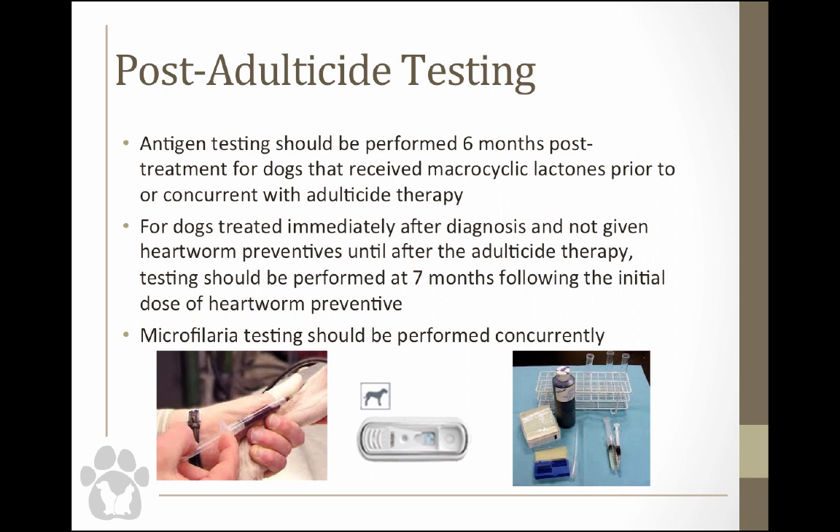After heartworm therapy, perform antigen testing six months after treatment. For dogs treated immediately after diagnosis without prior heartworm preventive, test about seven months after the initial dose of prevention. According to the Heartworm Society, you want to test for microfilaria as well as for antigen.